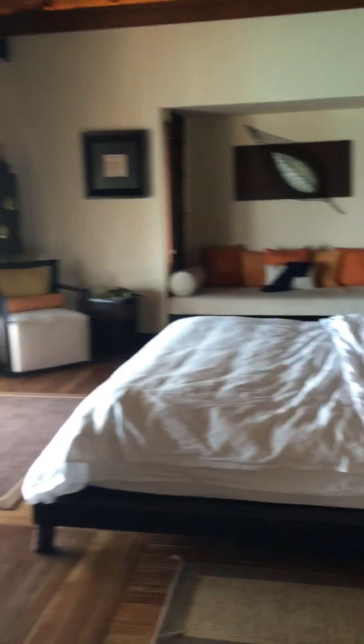And here is our bedroom. The bed is soft like a cloud, and all the design is inspired by a Turkish flair. Very beautiful.